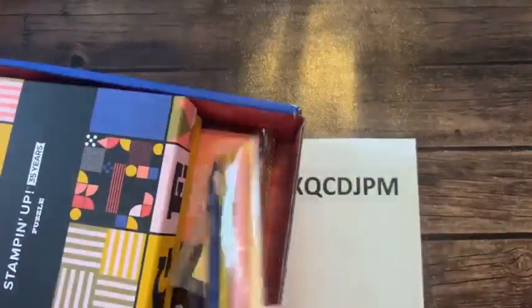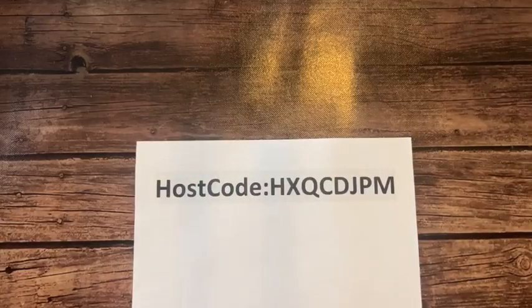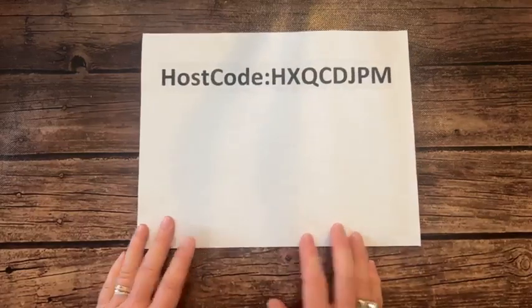Such a fun little gift box that they sent — love that. Are we ready to do our stamping? I think yeah — are you guys ready? Ready to see some stamping? I know I am.